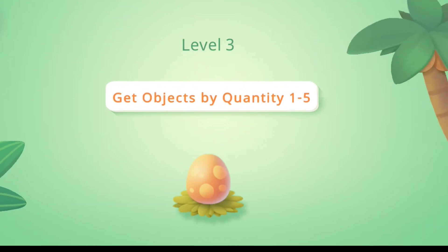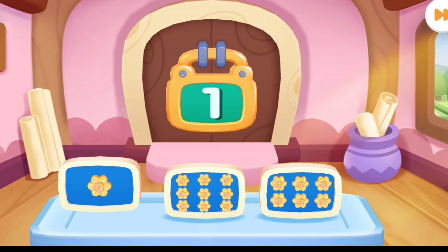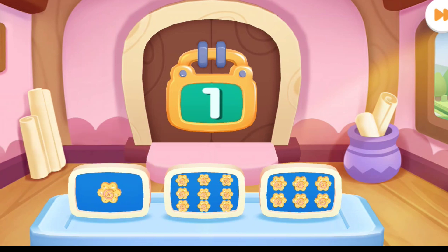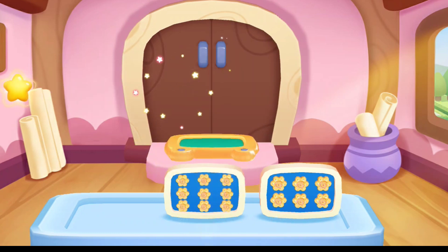Level 3. Get objects by quantity 1 to 5. Door 1 is locked, and one cookie is needed to open it. You are awesome.